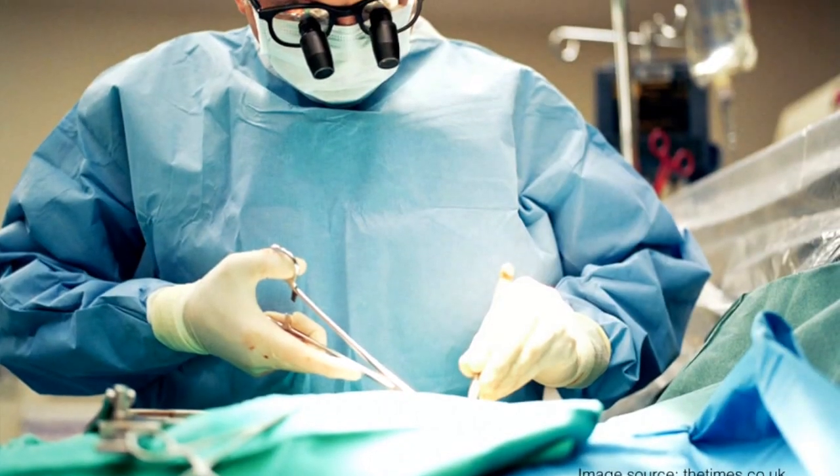Labiaplasty — reducing the size or altering the shape of your lips with cosmetic surgery — can actually damage your nerve endings in the labia and desensitize the lips. Now, the choice is yours.